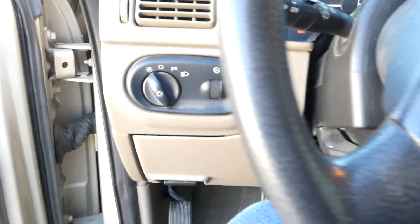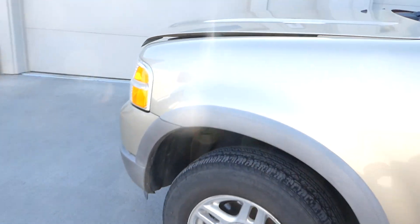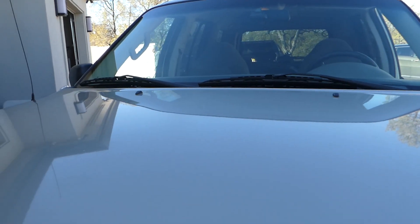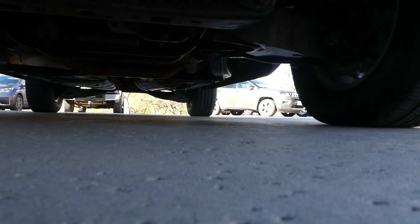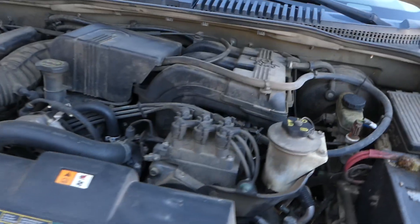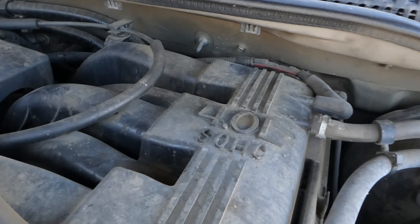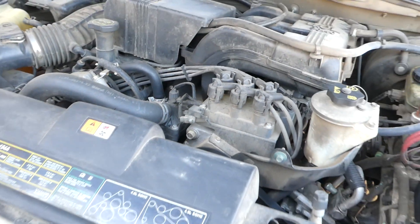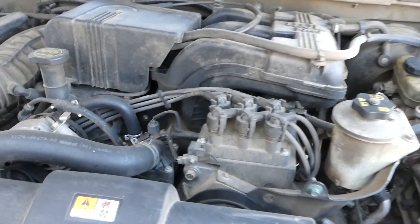It's got a six-cylinder engine. We'll take a look at it right now — it's registered and smogged. Running nice and smooth.